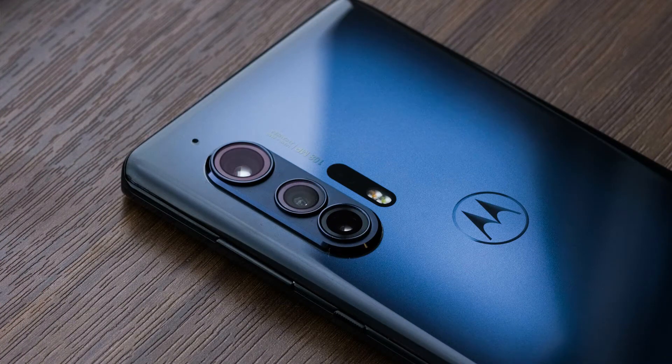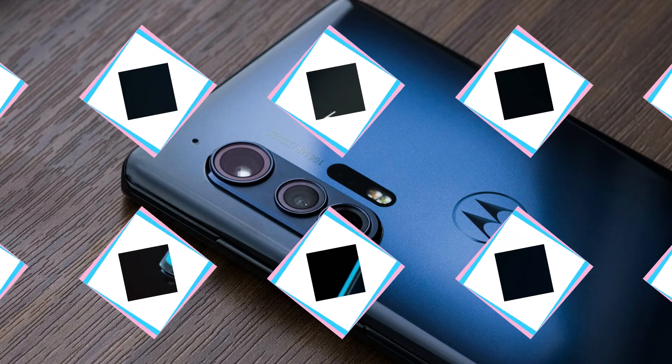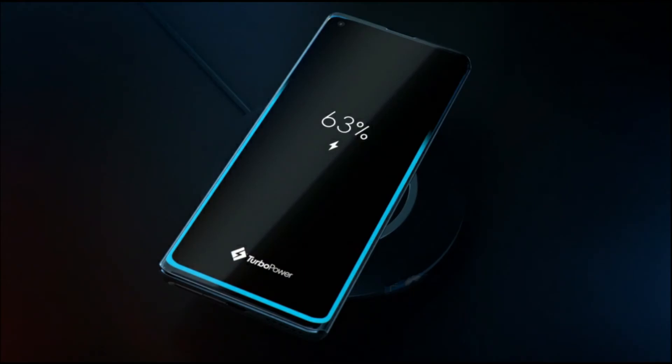Storage: 256GB. Battery: 5000mAh. Rear Camera: 108MP + 16MP + 8MP + TOF. Front Camera: 25MP.